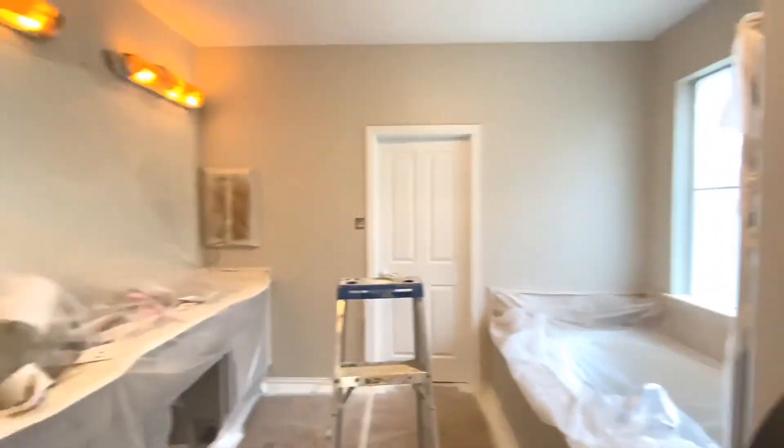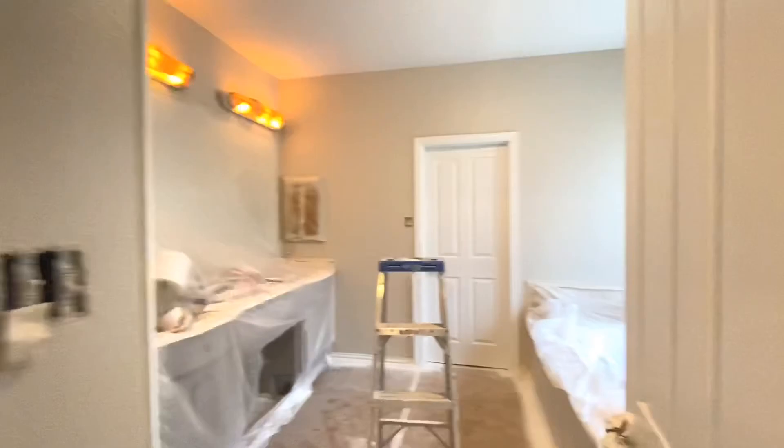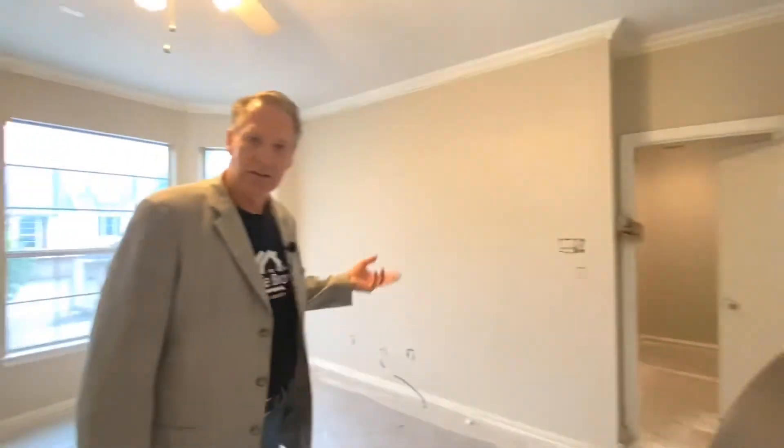The master is quite large, and you can tell it's in the middle of having a lot of love given to it. Come back next week when we go live — you'll see it in a finished product state. Bring yourself over here and let's see if we can make this your home.